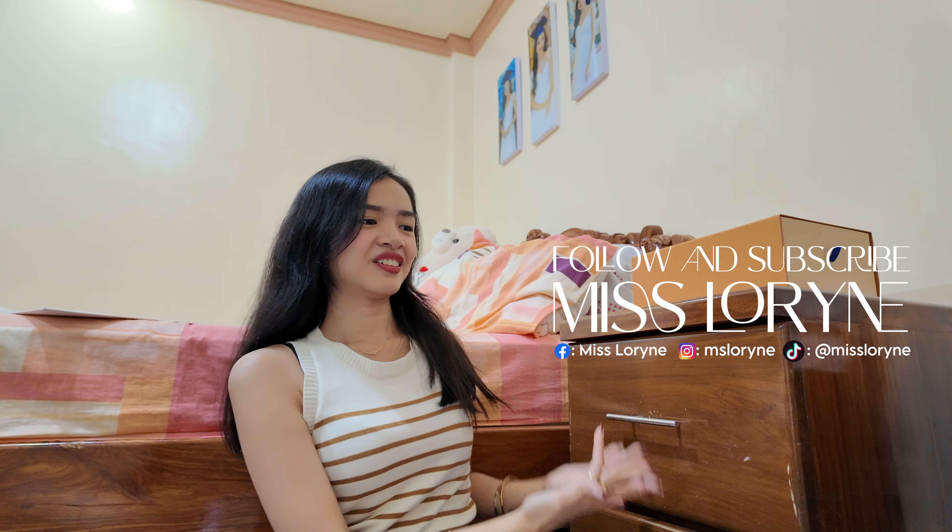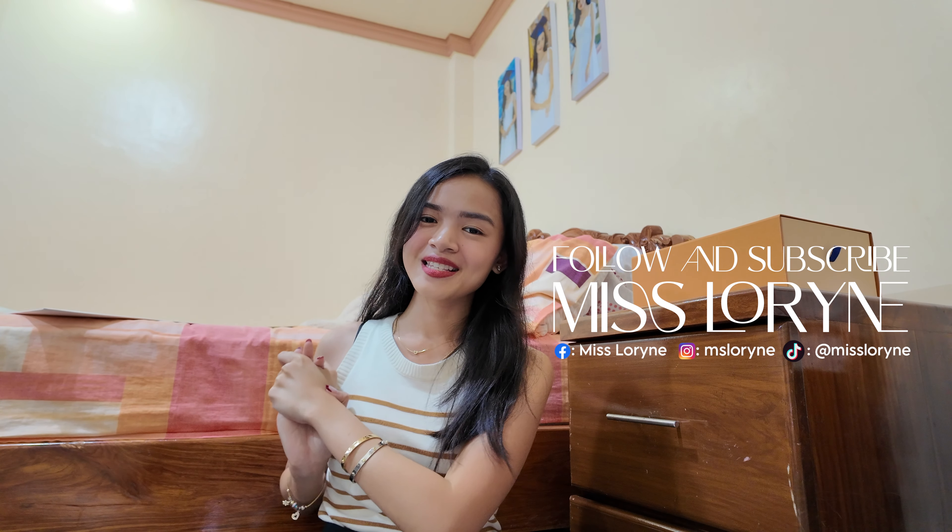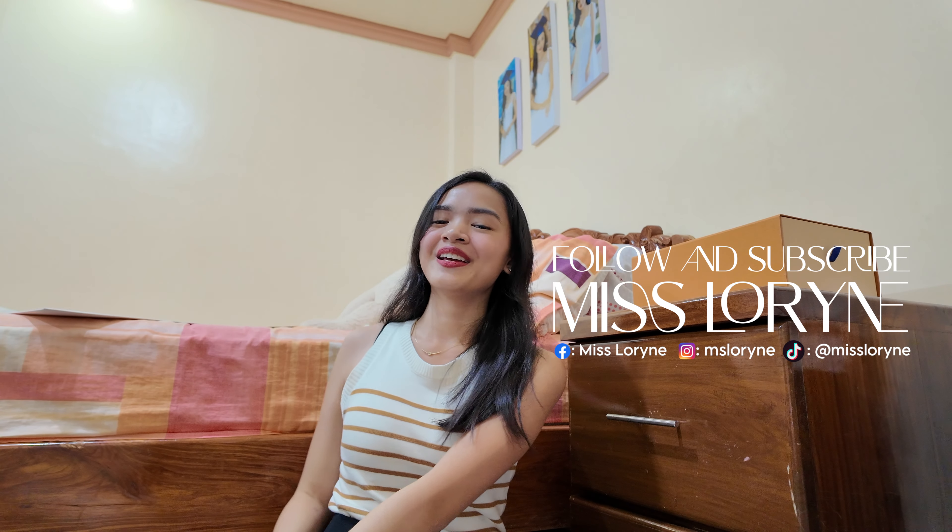That's everything I got and bought from my recent Singapore trip. I hope you liked this video! If you're not yet subscribed, what are you doing? Subscribe! You can also follow me through my social media — I'll put the links here. I hope you enjoyed this video and I hope to see you later. Bye!